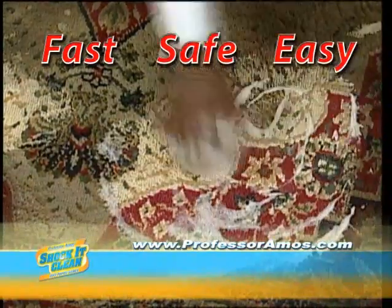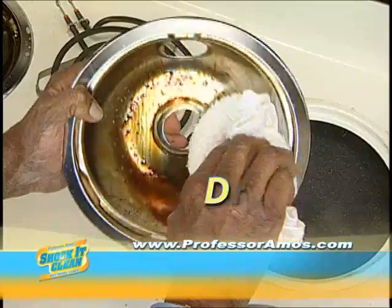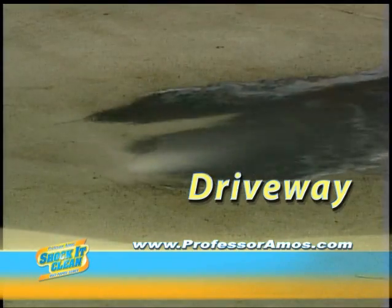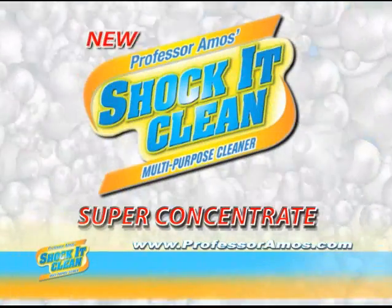Shock and Clean works like magic on your carpet, works in your bathtub, your stove top, even hard to clean drip pans. Shock and Clean is great for patio furniture and even takes that oil off your driveway. Shock and Clean works in all shampoos and your shower stall will look so good. Shock and Clean!